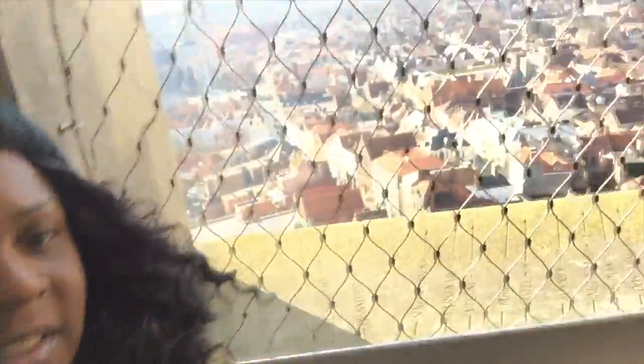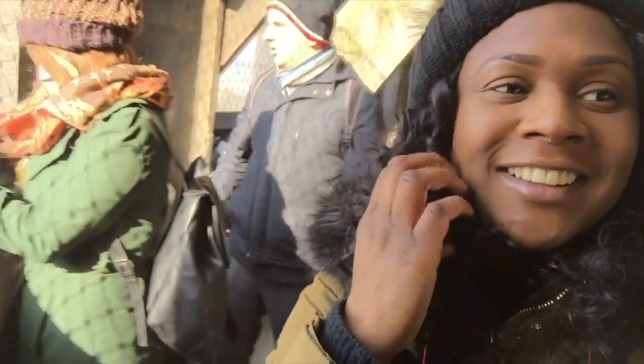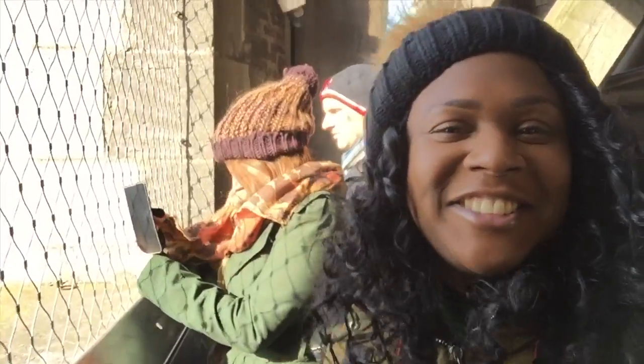I've actually made it to the top and I can't believe it! 366 stairs — it's actually not that much, I was thinking it was going to be more. You can see the bell behind me and this is the view that you get of the city. Hopefully you guys can see — it's pretty, pretty nice. I feel quite chuffed that I could actually do 366 stairs.